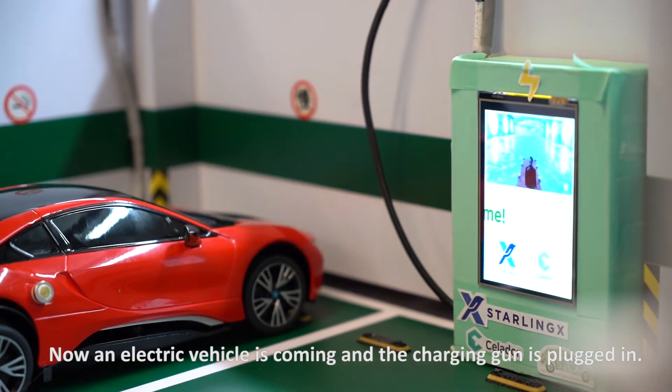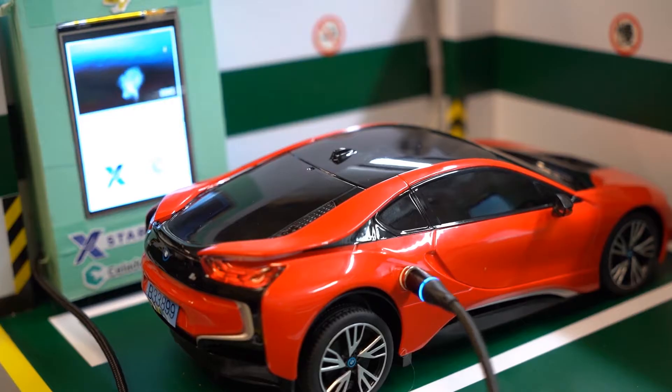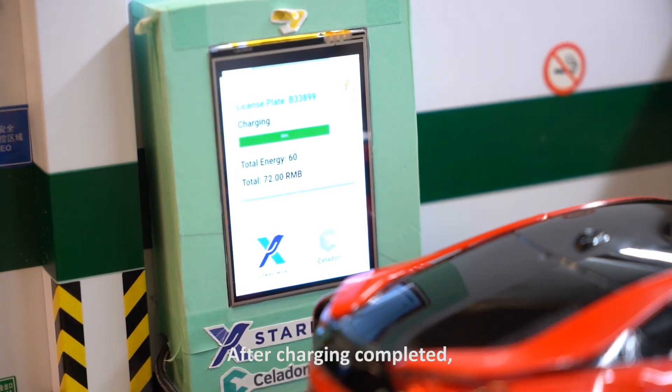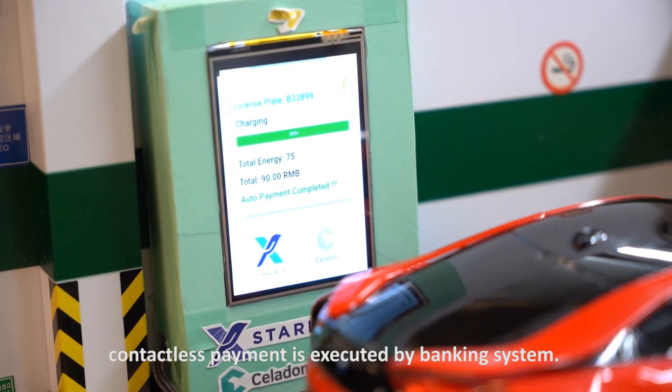Now, an electric vehicle is coming, and a charging gun is plugged in. We can see the real-time charging progress and estimated cost on the display. After charging is completed, contactless payment is executed by the banking system.